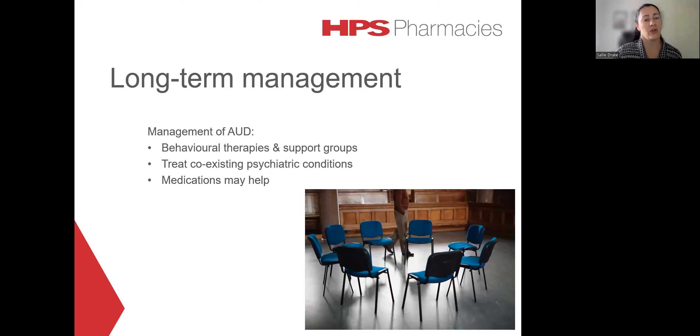Once we've moved on past the withdrawal stage, we need to consider the long-term management. Evidence-based treatment with behavioural therapies and mutual support groups can help people with alcohol use disorder to achieve and maintain recovery. Treatment of any co-existing psychiatric conditions, such as depression, should also be addressed, as this can help to improve overall outcomes. Medications can also be used to manage the disorder. However, it needs to be borne in mind that medications on their own tend to be quite ineffective.